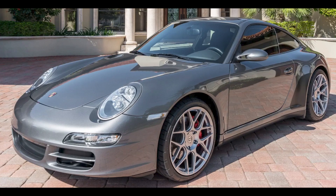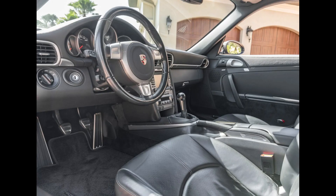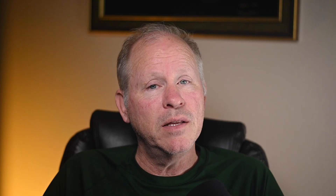A Meteor Grey 20,000-mile 2007 911 C4S Coupe sold for $68,000. These C4S's are quality, all-around performers, and this example was sold at the high end — a fair sale.